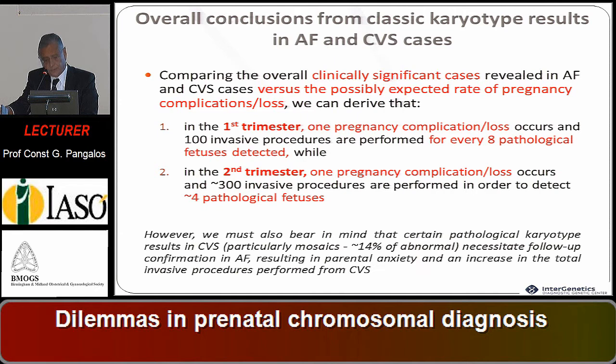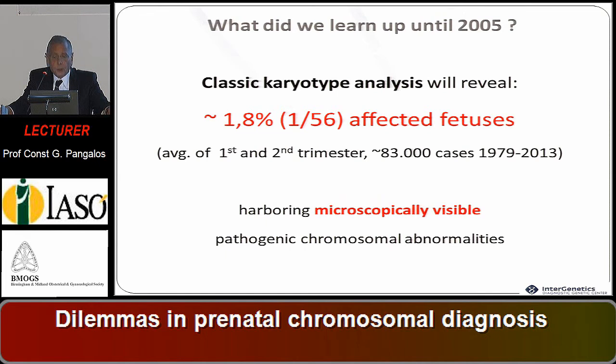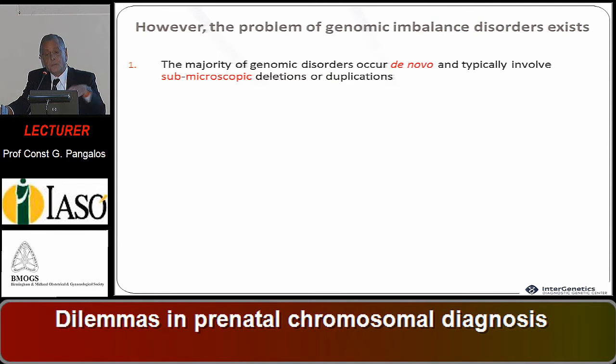What did we learn up to 2005? Classic karyotype analysis revealed about 1.8 percent — one abnormal fetus out of 56 procedures — for both first and second trimester, concerning 83,000 cases between 1979 and 2013 performed in this single center in Athens, harboring microscopically visible pathogenic chromosomal abnormalities. However, the problem of genomic unbalances rose at this moment.